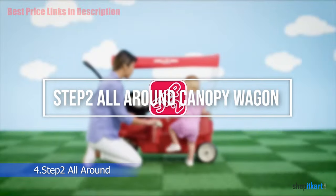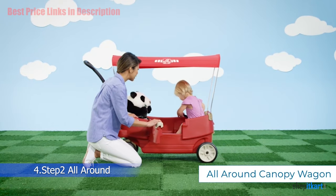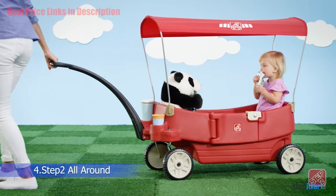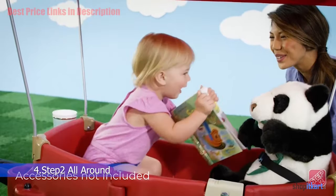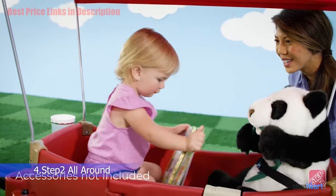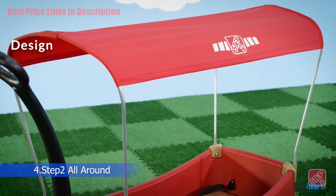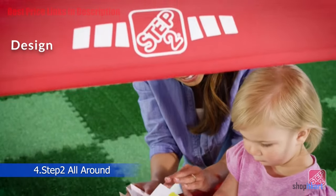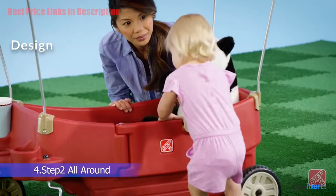The next one on our list is the Step 2 All-Around Canopy Wagon. It has some very cool features and it's easy to see why this would be one of the most popular stroller wagons for kids. It can fit two children, and the design has some fun quirks — it has doors which can be opened and closed with a safe push lever design.